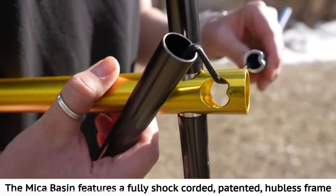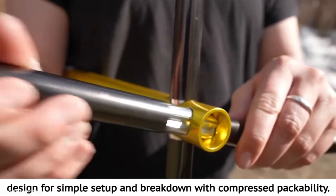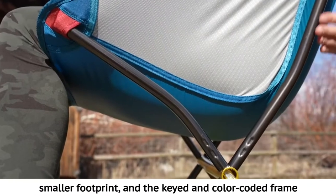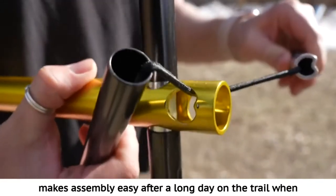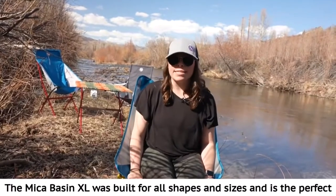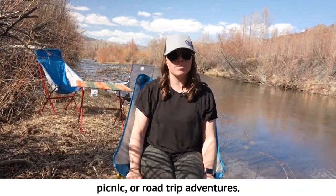The Micah Basin features a fully shock-corded, patented, hubless frame design for simple setup and breakdown with compressed packability. Pre-bent poles create a wider, more stable seat with a smaller footprint, and the keyed and color-coded frame makes assembly easy after a long day on the trail when you want to rest without sitting in the dirt. The Micah Basin XL is the perfect packable chair for camp, concert, picnic, or road trip adventures.